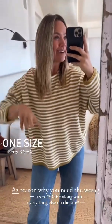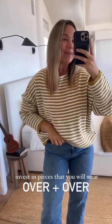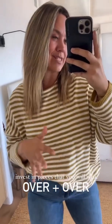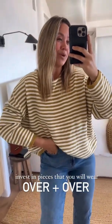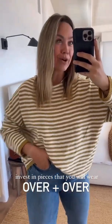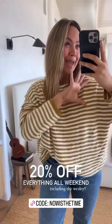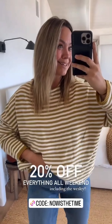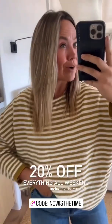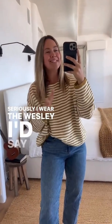Number two — Wesley is on sale this weekend. For a piece that you are going to wear over and over again, it is so worth the investment to have a piece you can get so much use out of. This is an all-season steal — you can snag it with 20% off absolutely everything this weekend. Wesley is a must for the price. It's one of those cost-per-wear pieces. Seriously, I wear the Wesley almost on the daily.